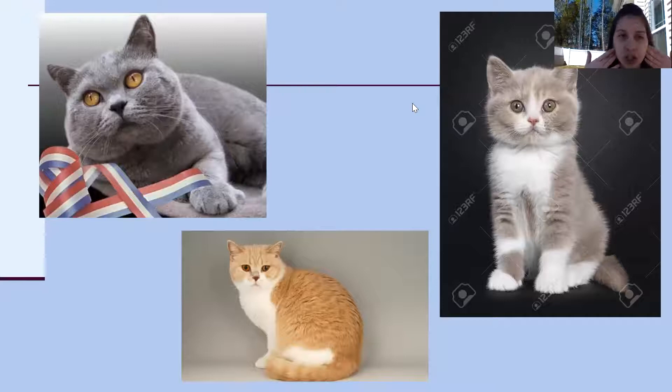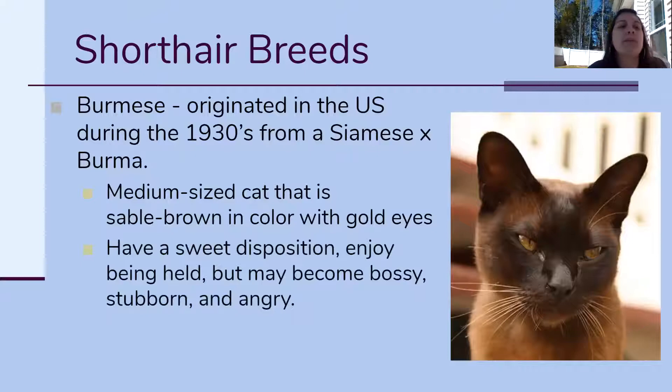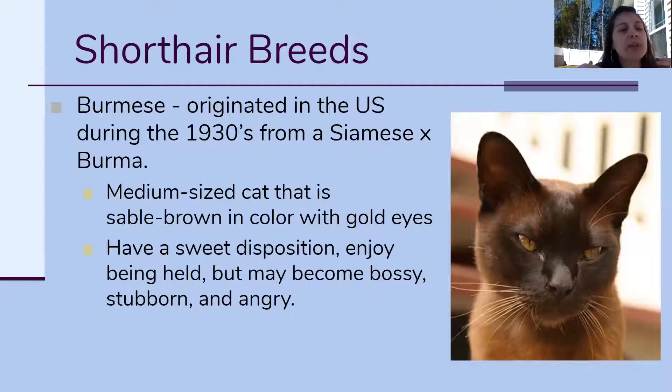Then we get into the Burmese. When we talked about the Bombay, the Burmese was used in the crossbreed to get the Bombay, so the Burmese has been around longer — since the 1930s in the United States. They're crossed between a Siamese cat and a Burma. The Siamese is the cat from Lady and the Tramp — they walk around very dramatically and they're really loud. The Burmese maintains that color pattern where they're lighter on their bodies but darker at the tips: darker on the ears, feet, face, and points. The Burmese also carried over the Siamese's personality — they can have a sweet disposition but can also be very bossy.